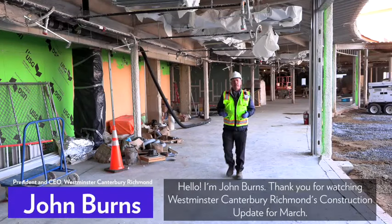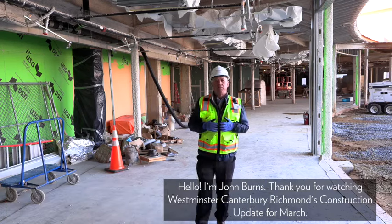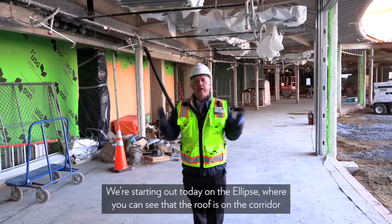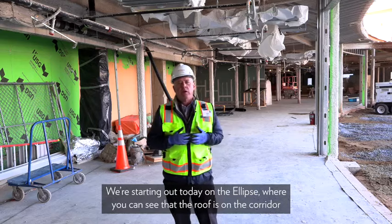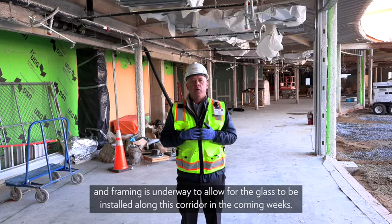Hello, I'm John Burns. Thank you for watching Westminster Canterbury Richmond's construction update for March. We're starting out today here on the ellipse, where you can see that the roof is on the corridor and framing is underway.